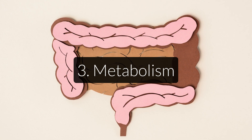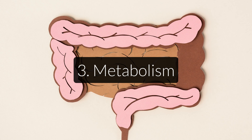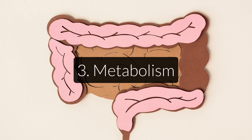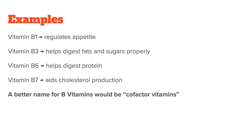Very low protein intakes, as well as pellagra, can lead to chronically low B6 levels, and in turn, can cause all the nasty side effects associated with low serotonin. Third, we have overall metabolism. B vitamins are critical to a well-functioning metabolism. Since your metabolism's role is to turn food into energy, B vitamins are involved not only in the production of energy, but in pretty much every step along the way. For example, B1 helps regulate appetite, and without B3, your body won't be able to handle fats and sugars properly. B6 helps digest proteins, and B7 helps you produce cholesterol. Really, a better name for B vitamins would be to call them cofactor vitamins, because they're involved in so many bodily processes that you really can't do without them.